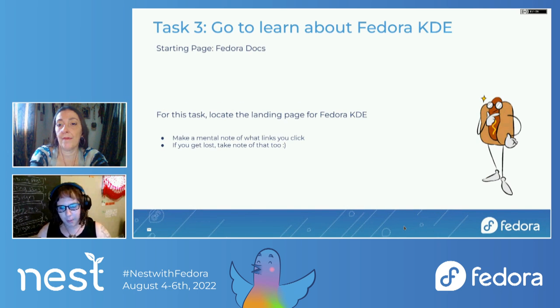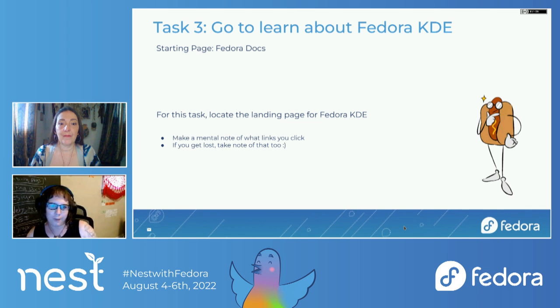We're going to hop over to the next one. For task 3, I want you all to go learn about Fedora KDE, starting from the doc page. You should be able to get there from any page, but we're thinking: starting from docs, how would it feel to get back to editions?